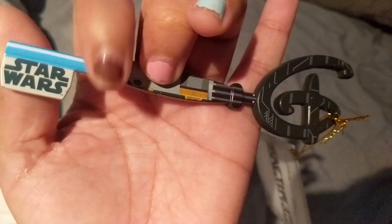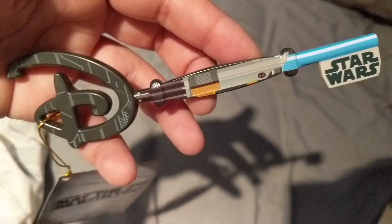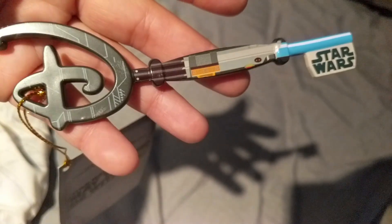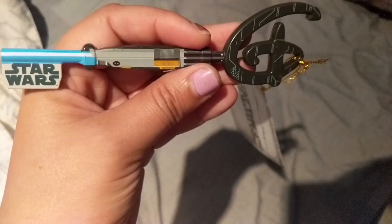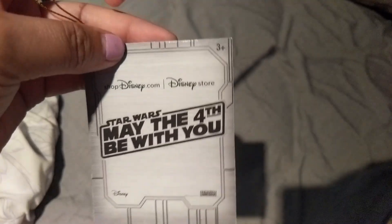At Disney stores all over the country they're selling these Star Wars keys. You have to go to the counter and ask for them — they're not going to tell you outright that they have them. This is what the Star Wars key looks like. It was released on May 4th for May the 4th Be With You and supposedly sold out online — my friend waited six hours and didn't get one. However the Disney stores now have them, so they're not really sold out. I grabbed one for myself and now I have a Star Wars key for my collection.